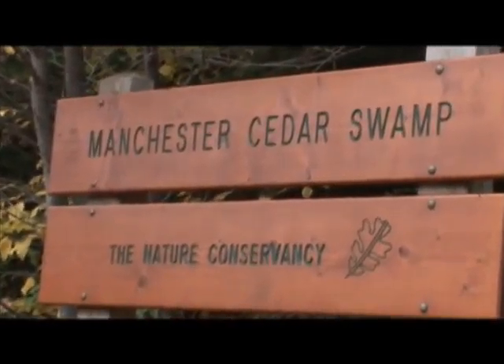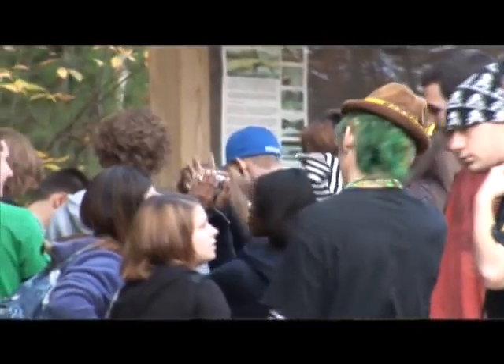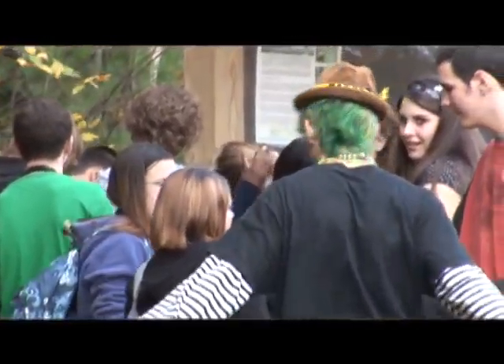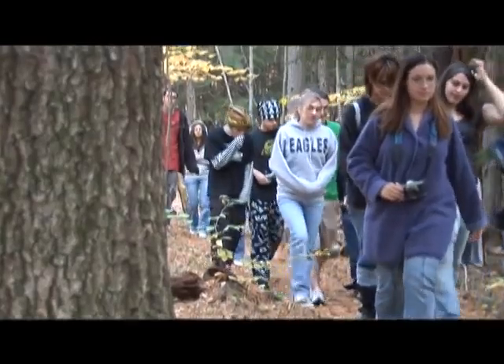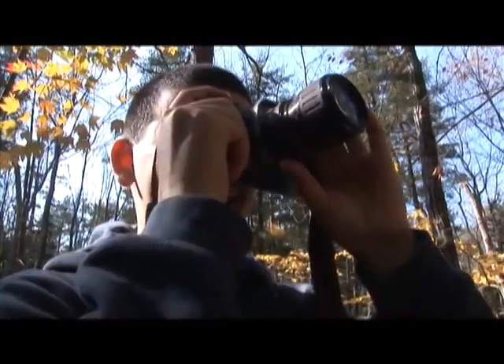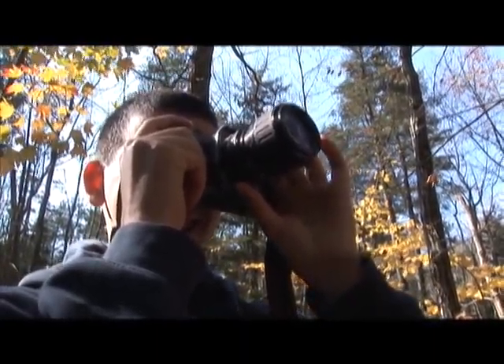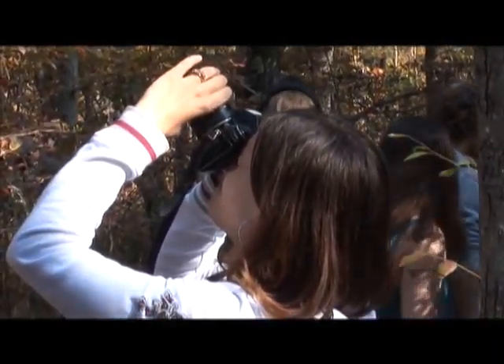We're at the Manchester cedar swamps, and I brought my advanced photography students to show them a different area of Manchester that they don't normally see. This is the cedar swamps, where there are trees in here that are over 400 years old. It gives a great opportunity to get a lot of photographs to put into their portfolio that's going to be used at the end of the year.